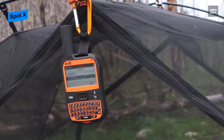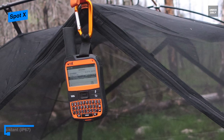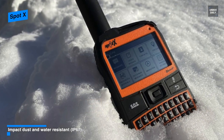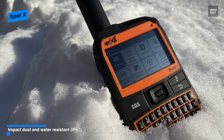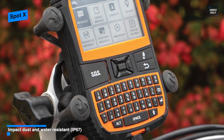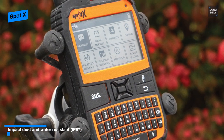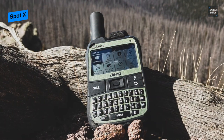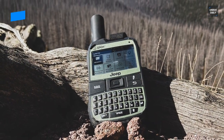And as for tracking, it can broadcast its location at intervals of 2.5, 5, 10, 30, and 60 minutes. In all, this SpotX is a more specific GPS device that is designed to be fully functional as a standalone device, while weighing only 6.7 ounces and featuring a 2.7-inch dot matrix screen and physical QWERTY keyboard makes it stand out from the crowd.